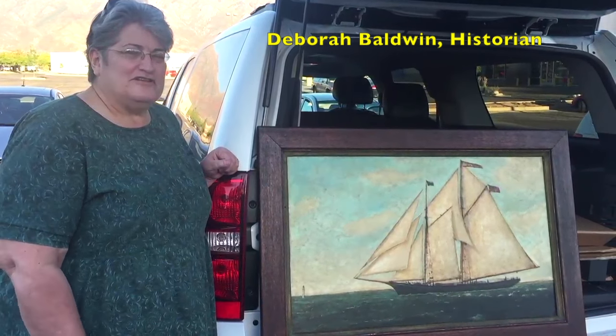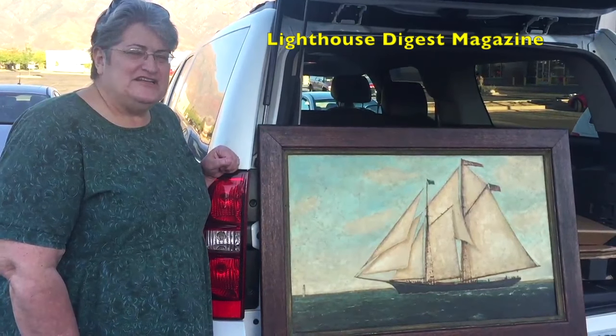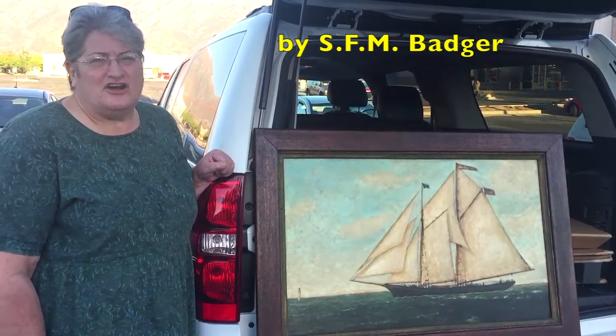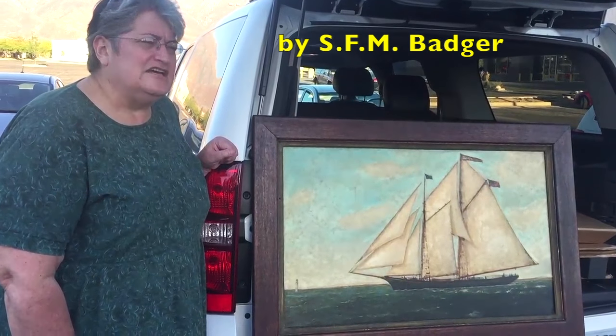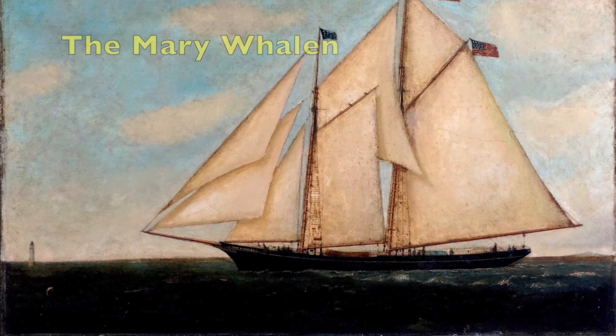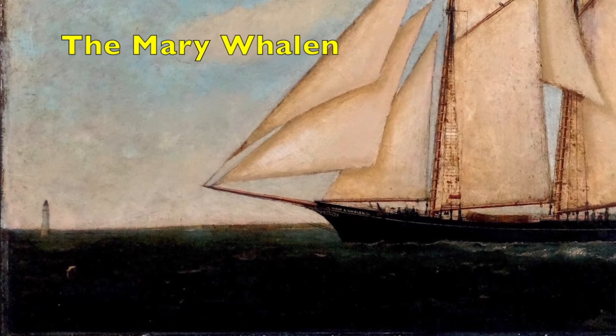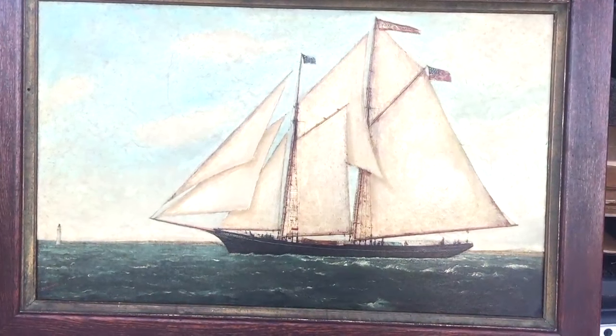I'm Deborah Baldwin and I work for Lighthouse Digest magazine as their historian. I purchased this painting by SFM Badger off of an auction site and it was a mess — it had the ocean on the bottom of it, it looked like it was land. You couldn't even see that it was sailing in seas.